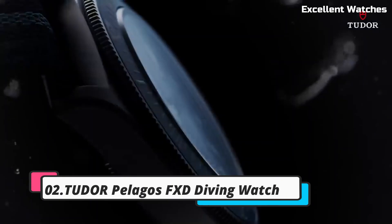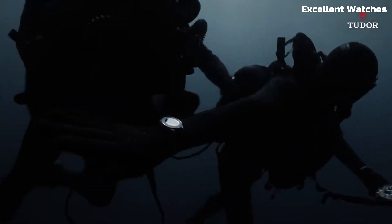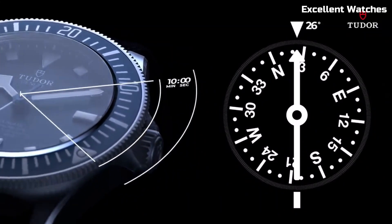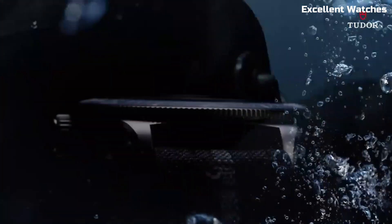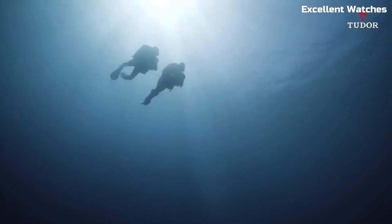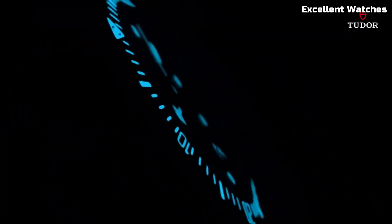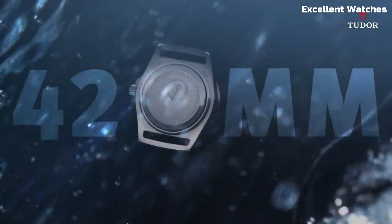Number 2: Tudor Pelagos FXD Diving Watch. The Tudor Pelagos FXD Diving Watch is a pinnacle of Swiss watchmaking excellence and a trusted companion for underwater enthusiasts. Its sleek titanium case is both robust and lightweight, and its helium escape valve ensures it can withstand the pressures of deep-sea exploration. The watch boasts luminous hands and markers for exceptional readability in any condition, and the unidirectional rotating bezel aids divers in accurate time tracking. With a remarkable water resistance of up to 500 meters,